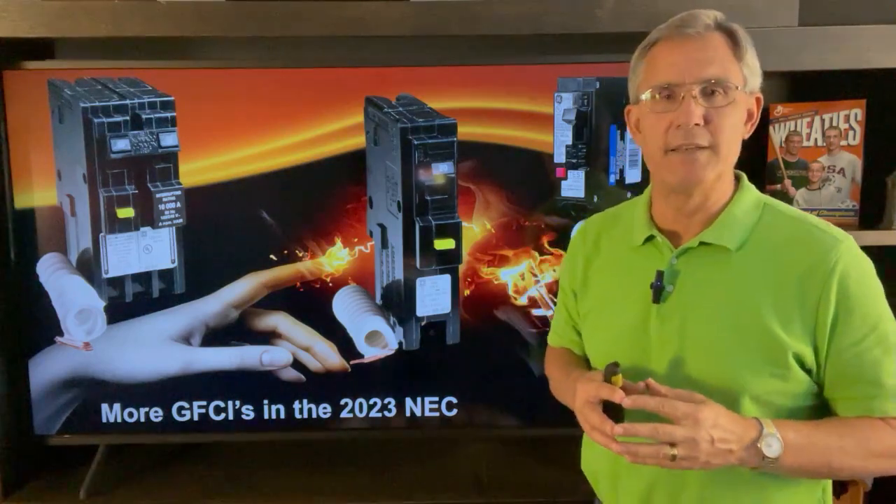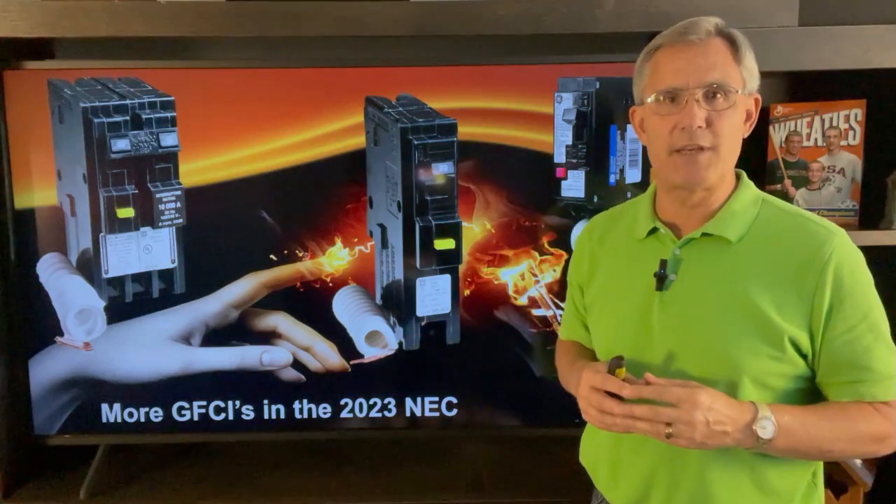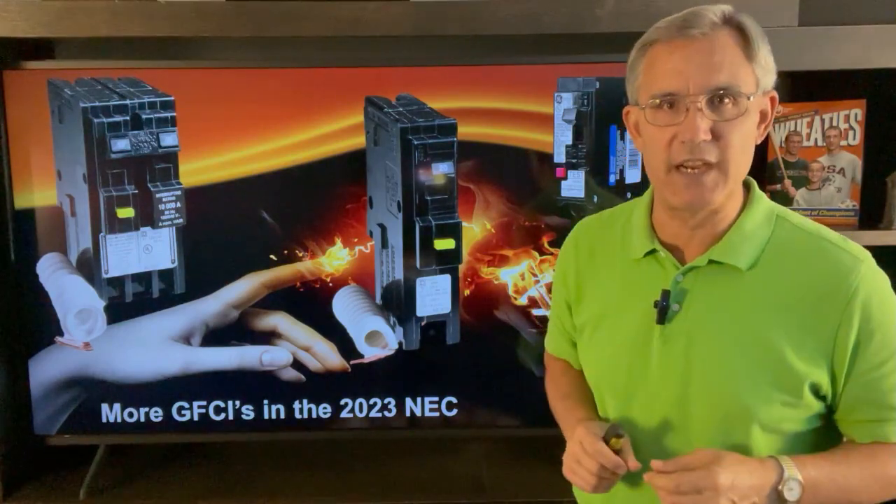Hi everybody, Dave Yellebick with Homes Built Right. The 2023 National Electric Code has some changes for your kitchen GFCI protection.